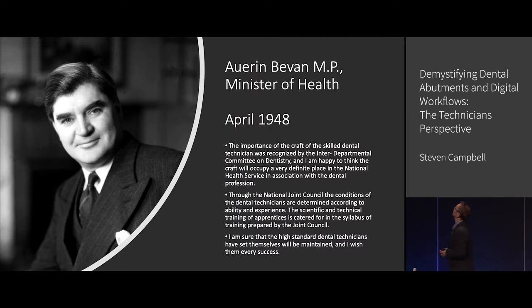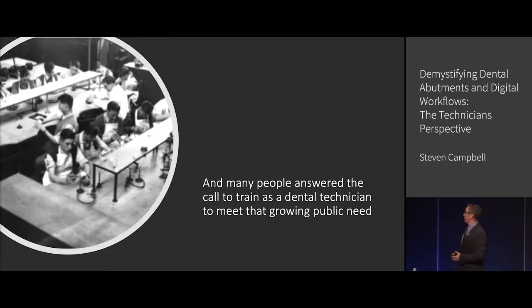Well, we have to change because 70 years ago, Aneurin Bevan — the Right Honourable Aneurin Bevan — put out a call and said: we have many, many dental surgeons, but we do not have enough technicians to make the prostheses that we need to restore our nation's dental health. So, a huge investment program started.